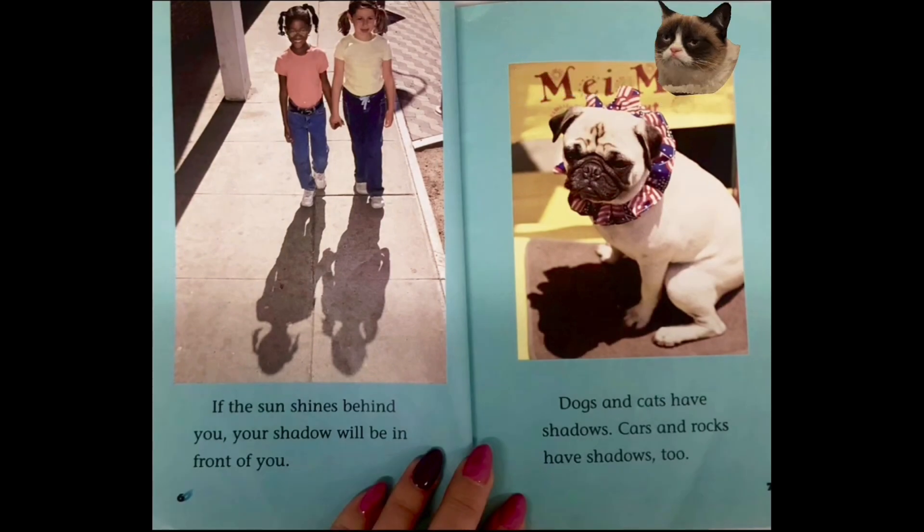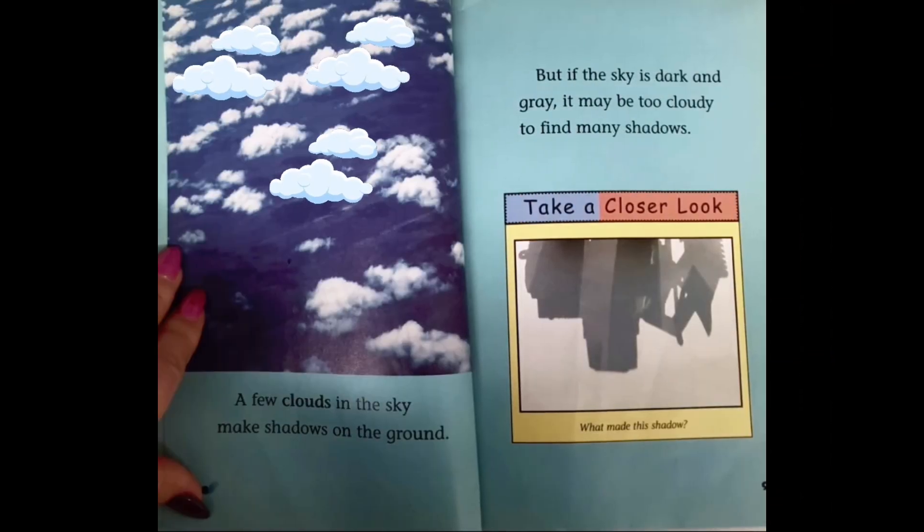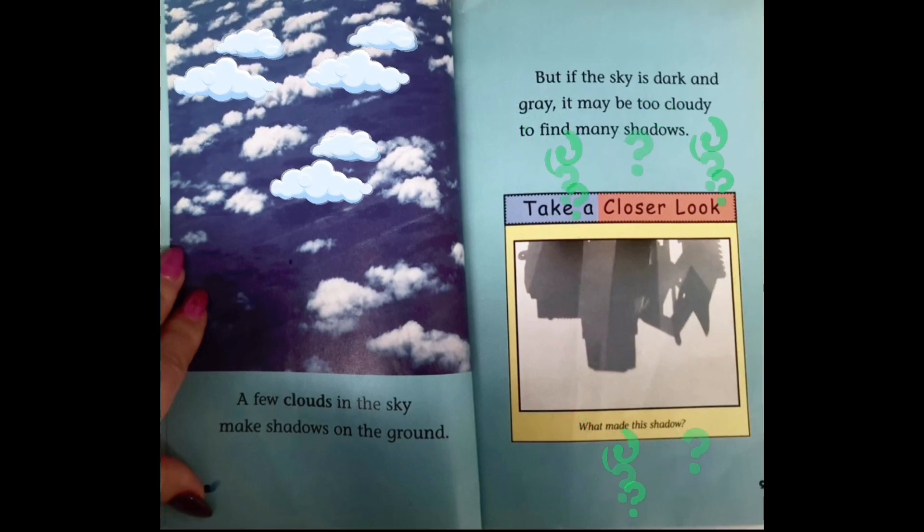Dogs and cats have shadows. Cars and rocks have shadows too. A few clouds in the sky make shadows on the ground. But if the sky is dark and gray, it may be too cloudy to find many shadows. Take a closer look. What makes this shadow?